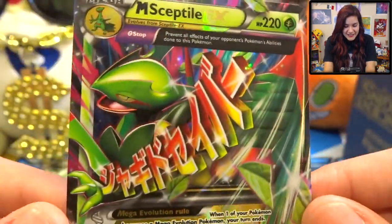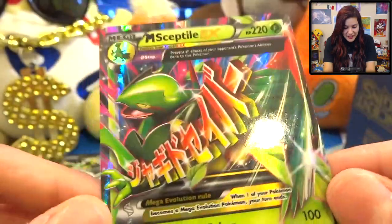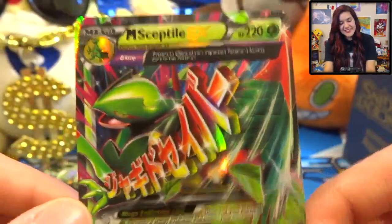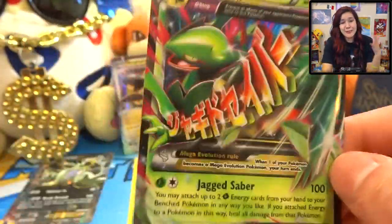Oh my goodness, this looks so awesome! I don't even know if I have the regular one - yeah, I might need this one for my set. So thank you, thank you so much, oh my gosh, this is awesome. Seriously, you guys are so nice to me, I just don't know what to do. It's allergy season, I swear.